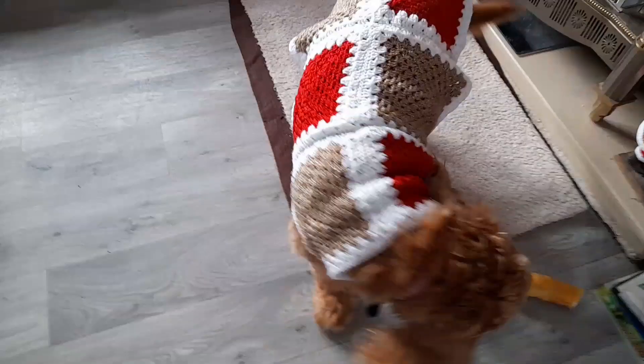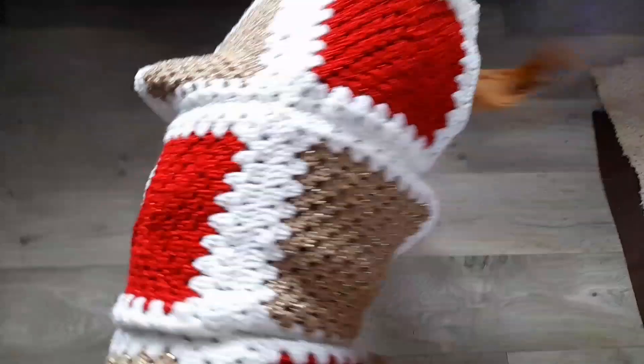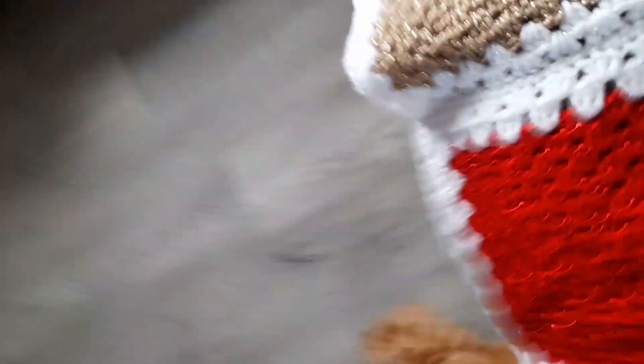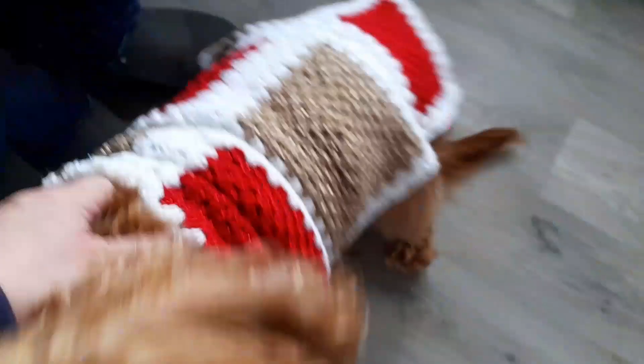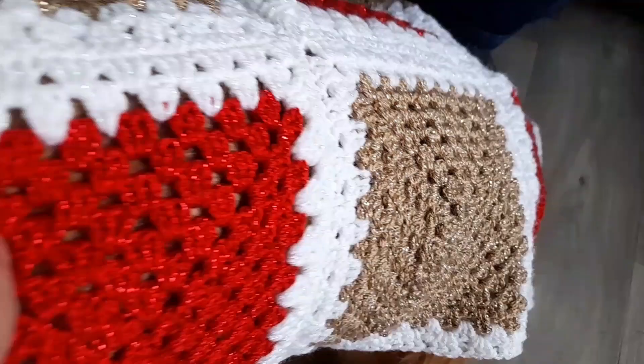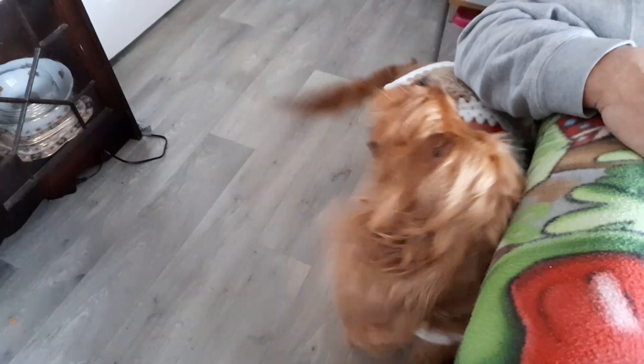There we go — you can see the jumper. She's crocheted it in nice little squares, and if Cassie keeps still long enough we'll be able to see that they are glittery squares. Cassie, sit still! She's trying to eat the camera. They're done in nice little glittery squares — really nice. I can't get her to show you underneath, but there we go — it's just a nice little jumper for her.